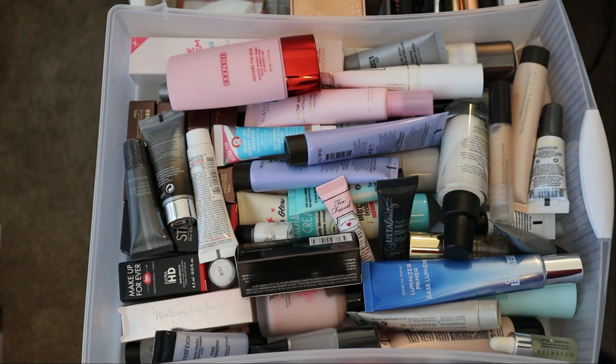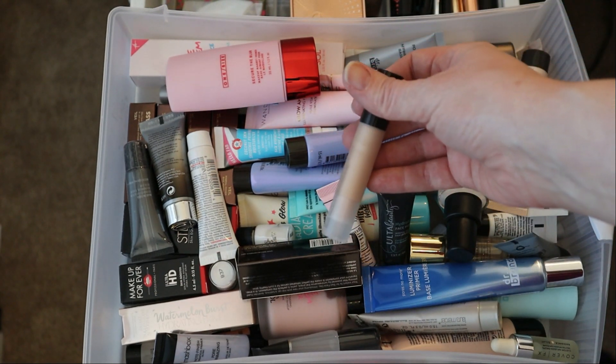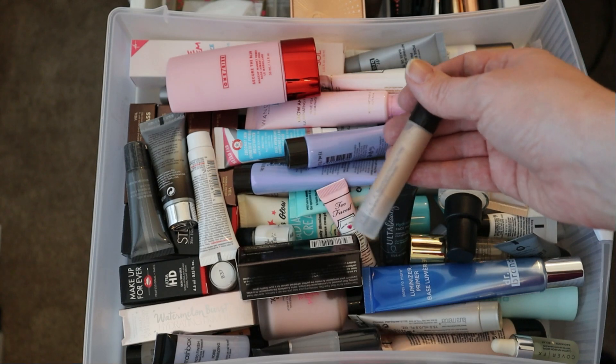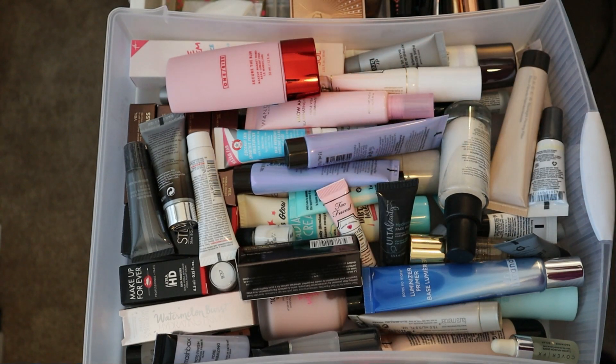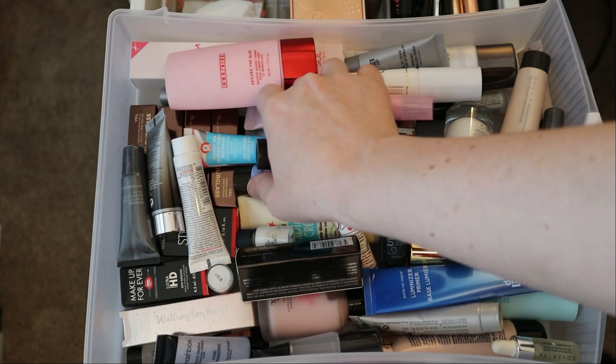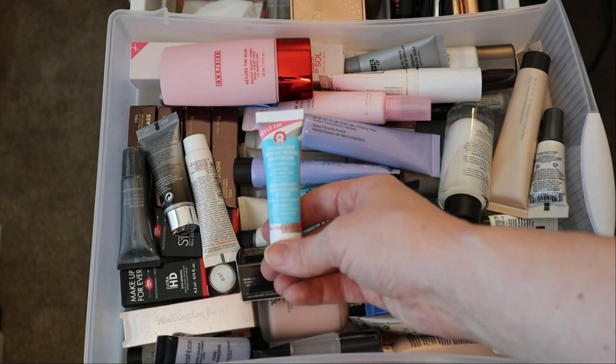So this here is my primer drawer — it lives in a different set of drawers, so it's sometimes easier to pull it out. I have a lot in here, but I think what I'm going to pull out is this little deluxe sample size of the Becca Backlight Priming Filter. Such a stunning product, so I'm going to go ahead and pull that out. I also want one other hydrating primer because I like to change it up a little bit, so I think I'll go with my First Aid Beauty Coconut Smoothing Primer. I'll pull that out as well.